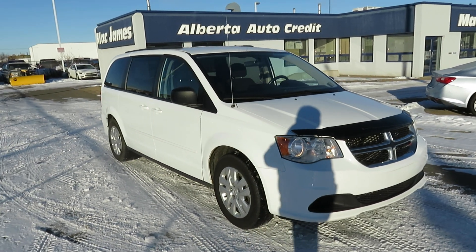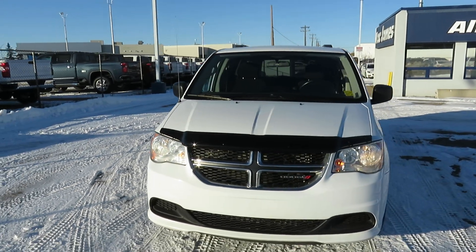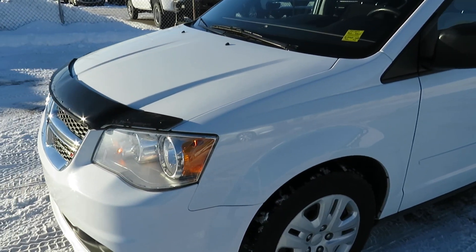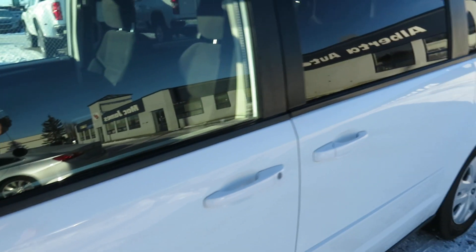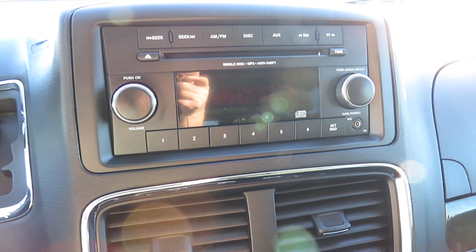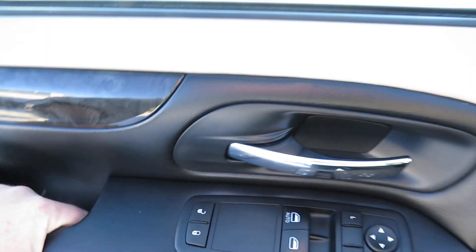G'day, it's Les calling from Mac James Motors, 9111 34A Avenue. This beautiful white giant is a 2016 Dodge Grand Caravan CSE trim, 3.6 liter, front wheel drive, steel wheels with hubcaps, privacy tint, roof rack. Inside the cab we've got nice comfortable cloth interior, cupholders everywhere, climate control, air conditioning, AM/FM with CD, cruise control, analog and digital dash, power windows, door locks and mirrors, and keyless entry.